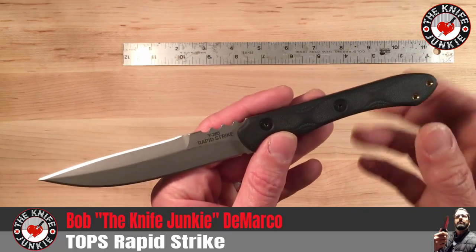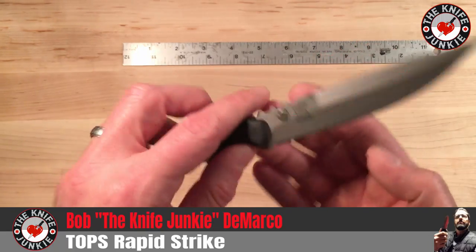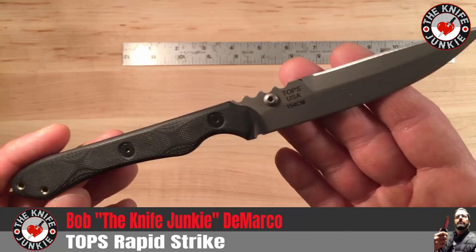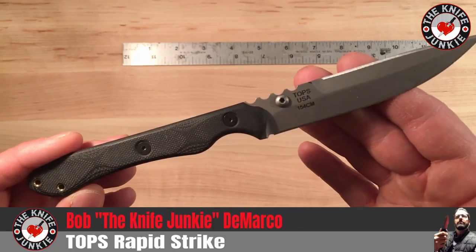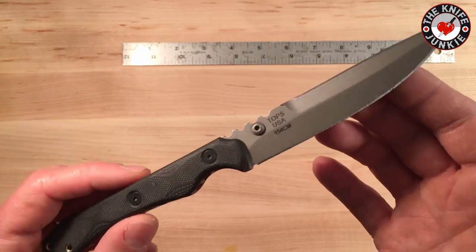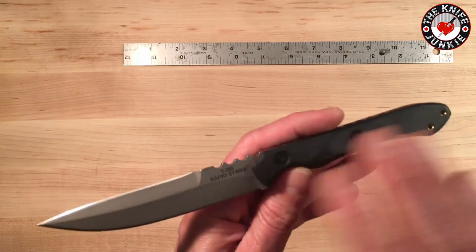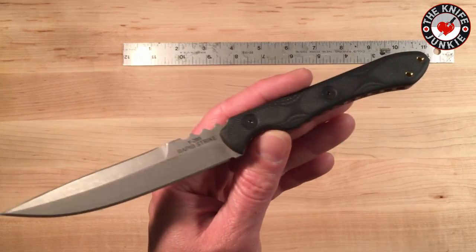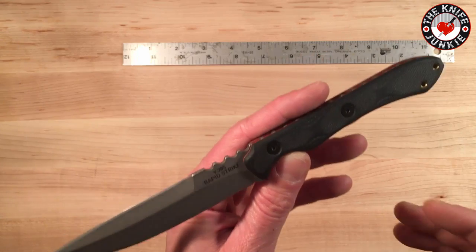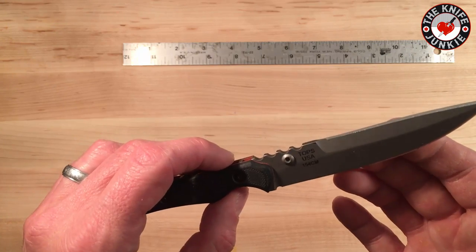Rapid Strike 2019, Topps. Topps usually does their knives in 1095 high-carbon steel. This one they made in 154CM. I suspect that's because this is a small tactical fixed blade that you might carry close to your body. And 1095 isn't always the best thing for that when you're sweating and spending all day with it near you. I've had knives, especially with this sort of bead blast on them, start to rust on me pretty quickly — by the end of the day. I think they went with the right steel here. 154CM is quite easy to resharpen, but holds its edge nicely.